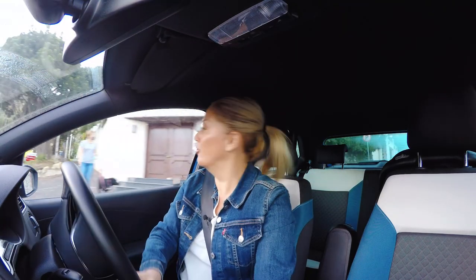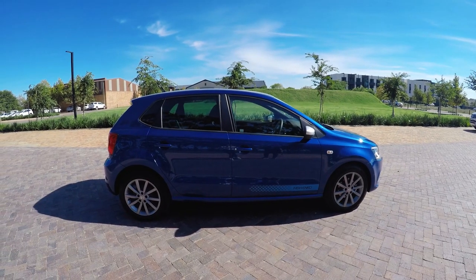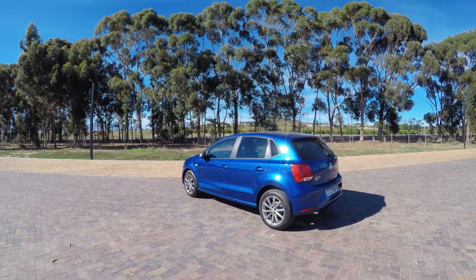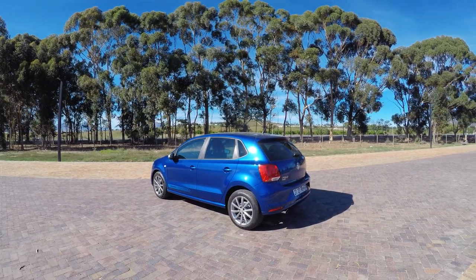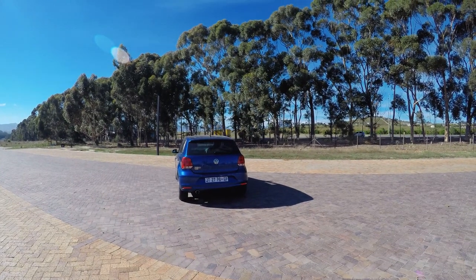There's no denying that the Volkswagen Polo Vivo is possibly the most successful passenger car in South Africa. You've got the Hilux up there with sales, so you know this car is popular. What makes it even better is that it's made locally — and for all you commenters on YouTube who say South Africa doesn't have any cars, the Polo Vivo is built right here.